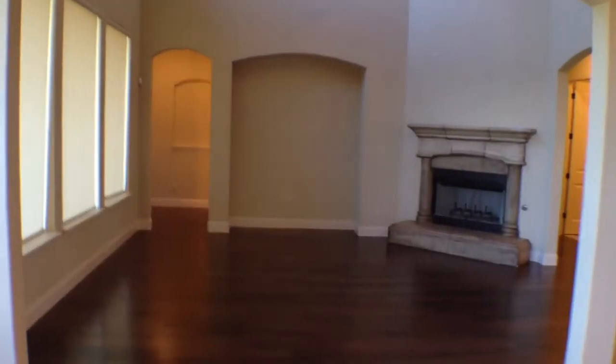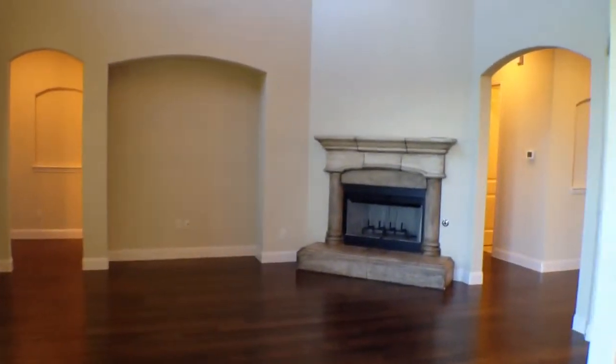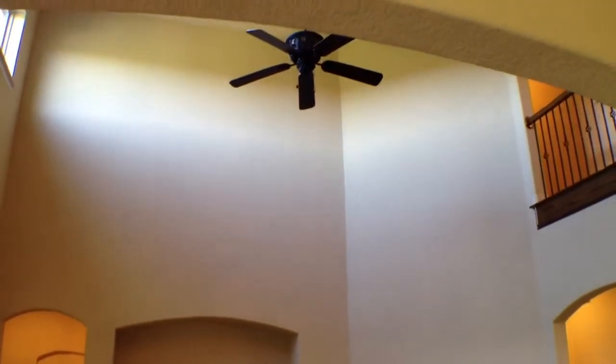To our right is a living area with wooden floors, a large fireplace, and high ceilings with a ceiling fan.